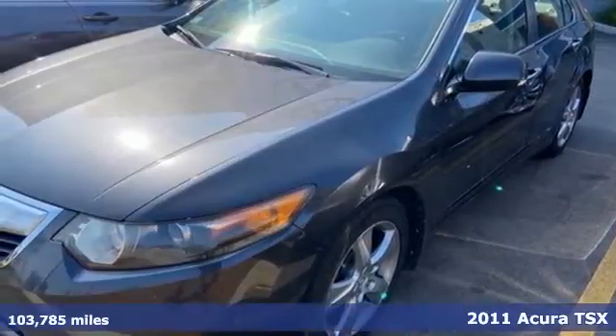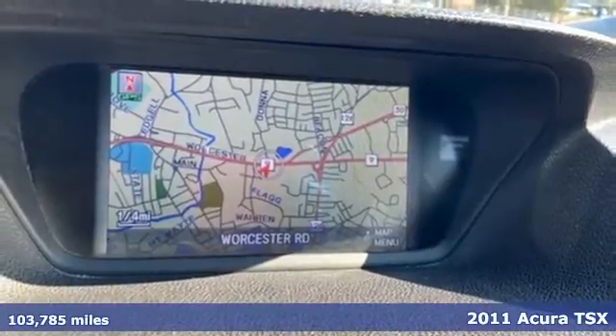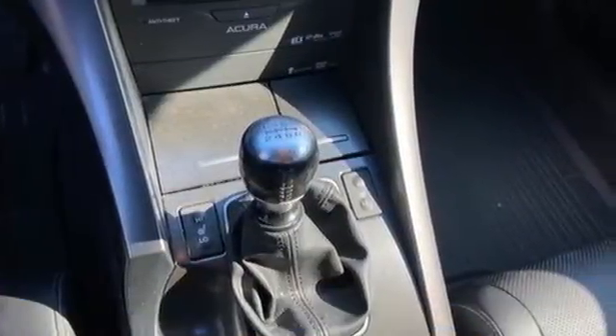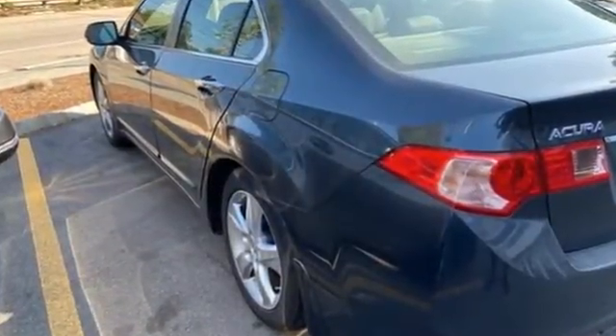Here's a 2011 Acura TSX. A power glass sunroof with remote operation, Bluetooth wireless, turn signal mirrors, emergency braking assist, alloy wheels, and steering wheel controls all come standard in this well-appointed sedan.